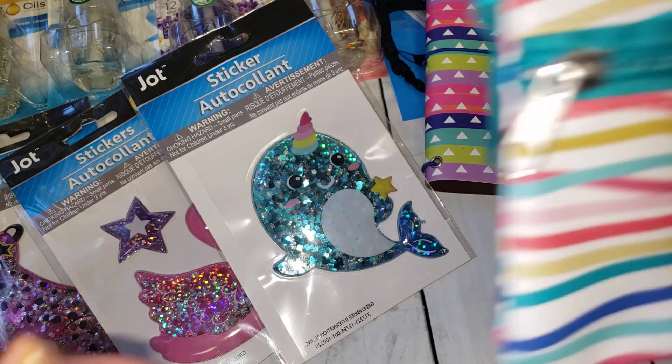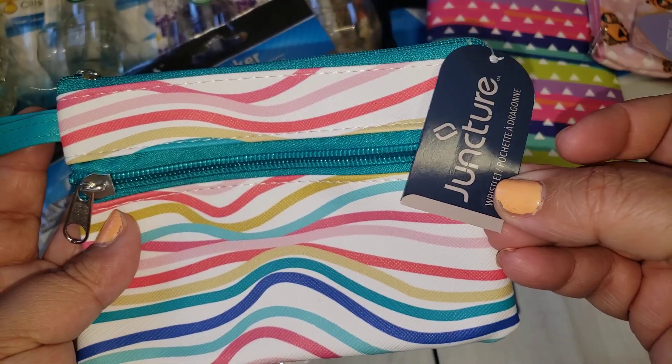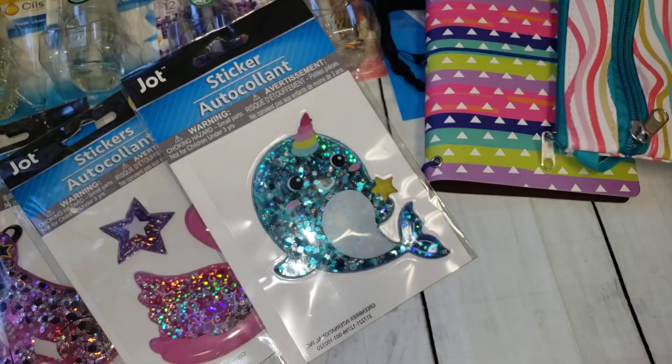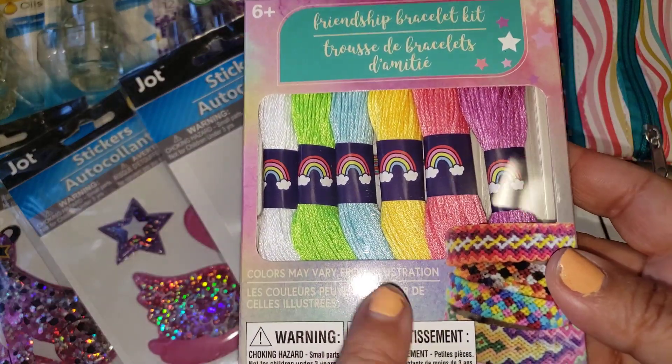Another little pouch I picked up was this miniature wristlet pouch — they come out with these every once in a while. This one is by Juncture. Again, I like to grab these for happy mail.